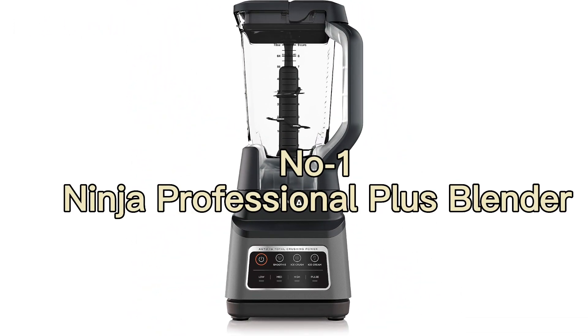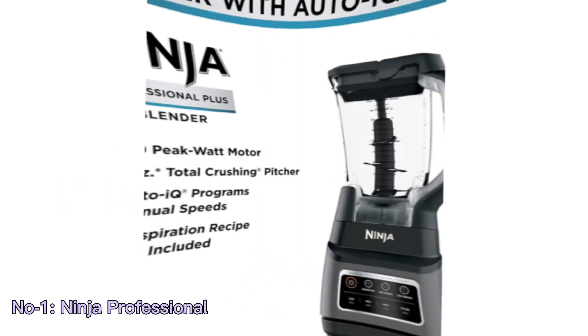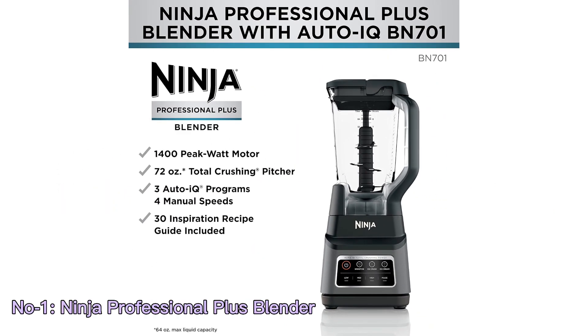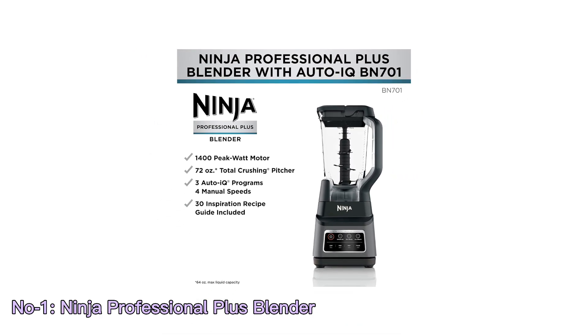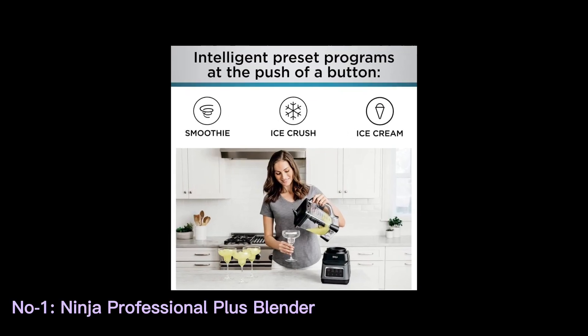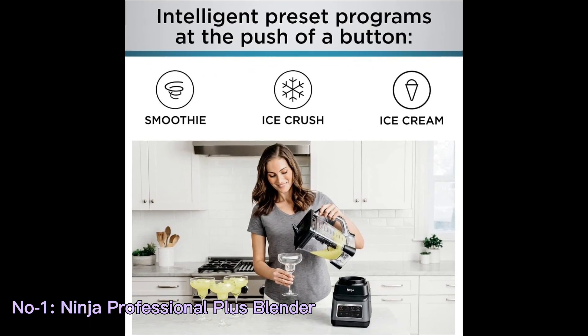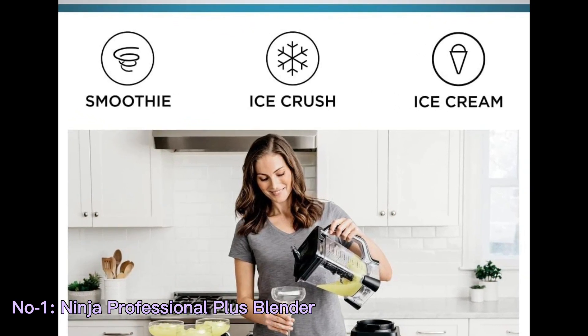Number 1: Ninja Professional Plus Blender. The Ninja BN701 Professional Plus Blender is a powerhouse kitchen appliance with 1,400 watts of blending power. It offers versatile functionality with 3 pre-set programs for making smoothies, frozen drinks, and even ice cream, thanks to its Auto-IQ technology.